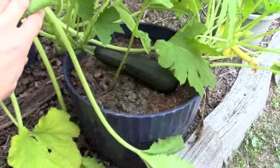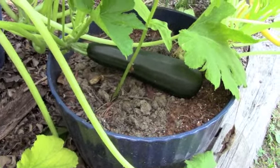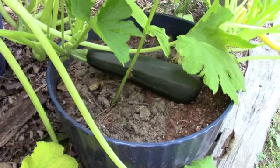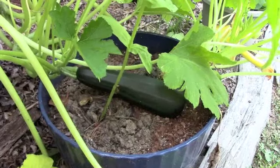Looks like we've got a zucchini growing under here. I'm going to have a great time in the morning harvesting all this fresh produce — we've got zucchini and tomatoes. Fantastic!